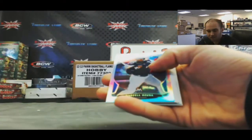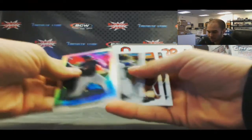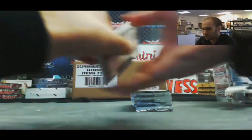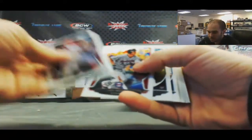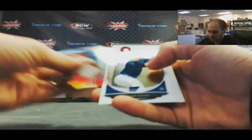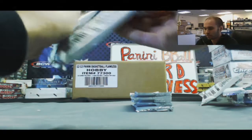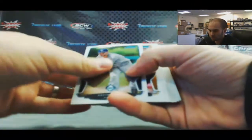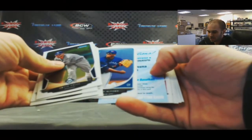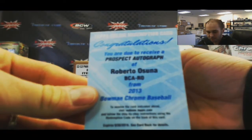Zach Eflin, a Marcell Ozuna refractor rookie, Portillo. I still should have two more autographs coming up. Cream of the Crop of Gary Sanchez. Redemption — and it is a Roberto Osuna prospect auto, the base version.